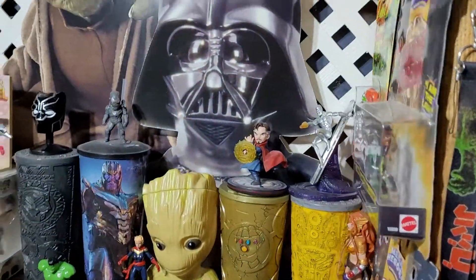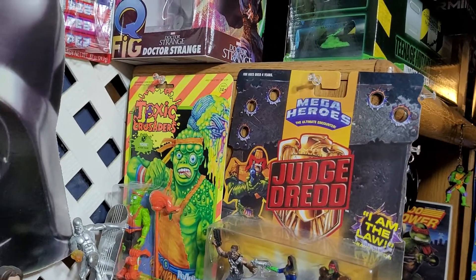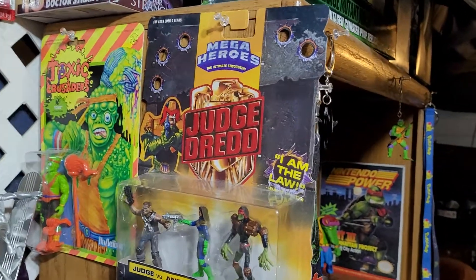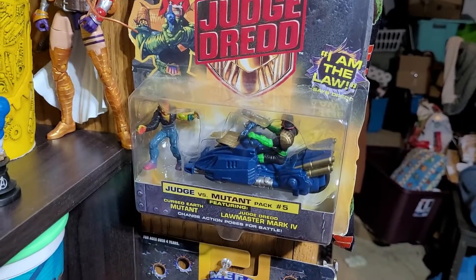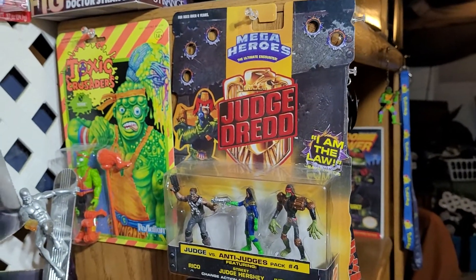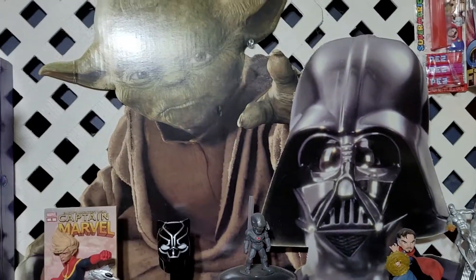Going up on this side we have a Toxic Crusader reaction figure, and then I have these Mega Judge Dredd figures — number four, five, and six. I really like these things; they only cost me about twelve bucks each. I need to get the rest of them.